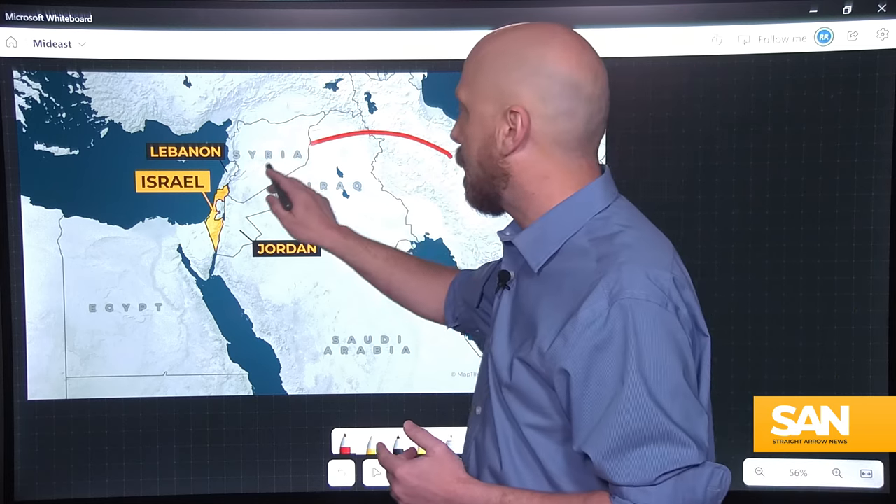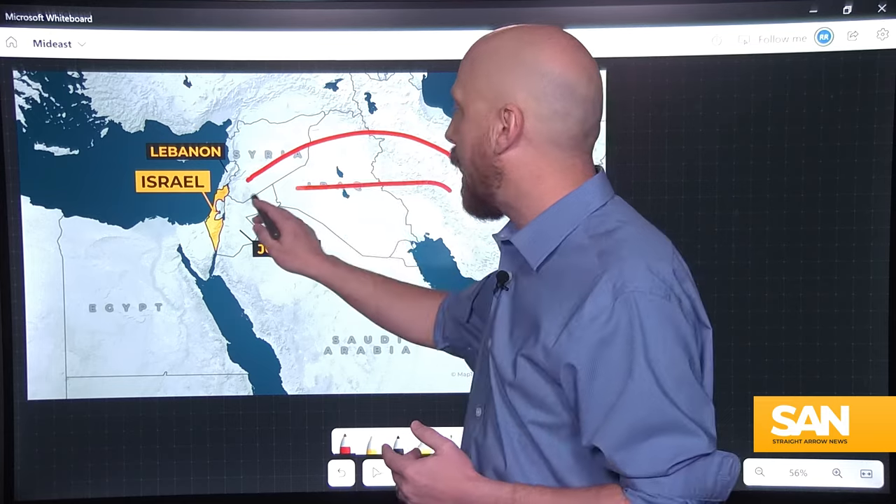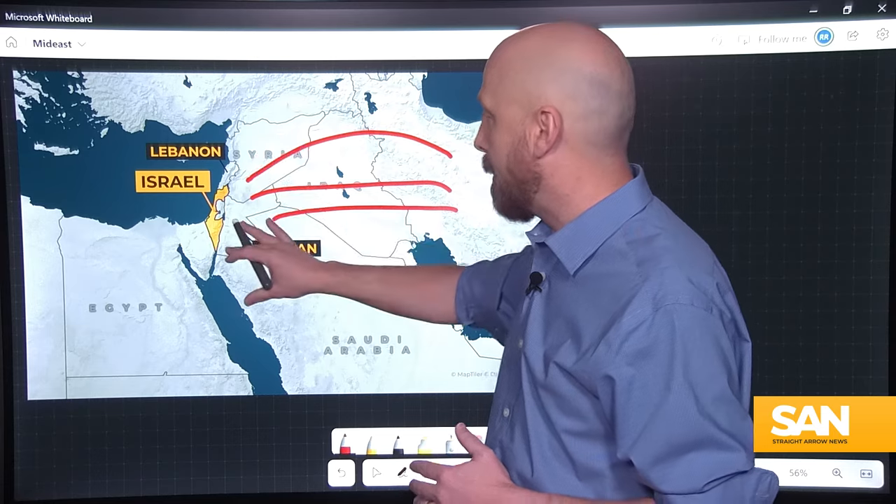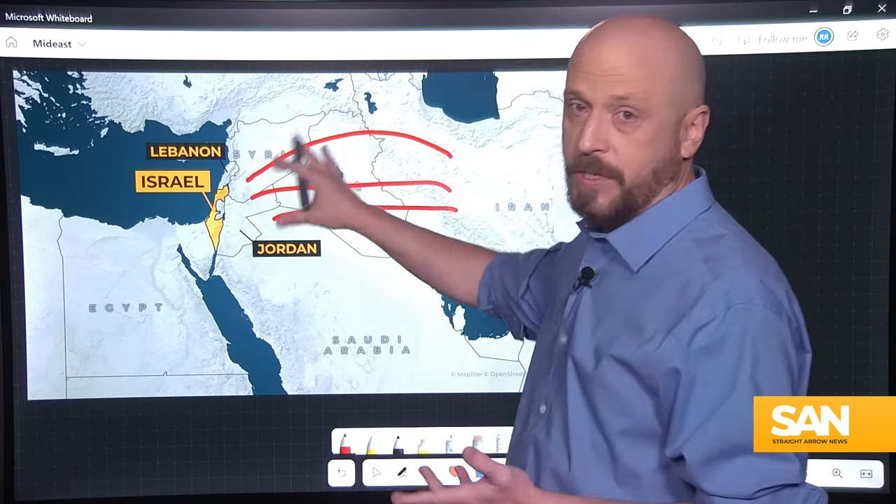In the historic attack, Iran launched around 300 cruise missiles, ballistic missiles, and drones at Israel. It took a few hours for those to reach their targets.